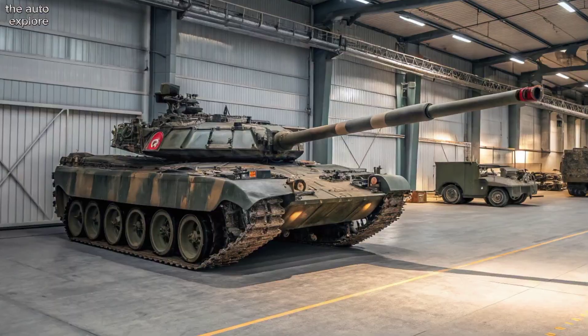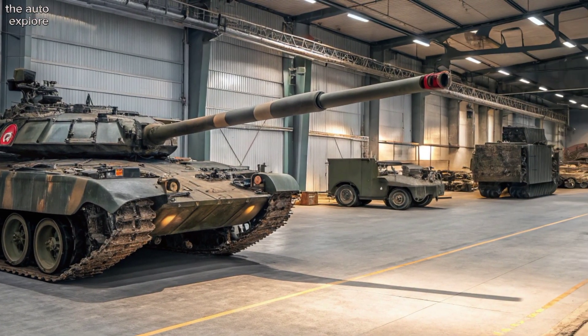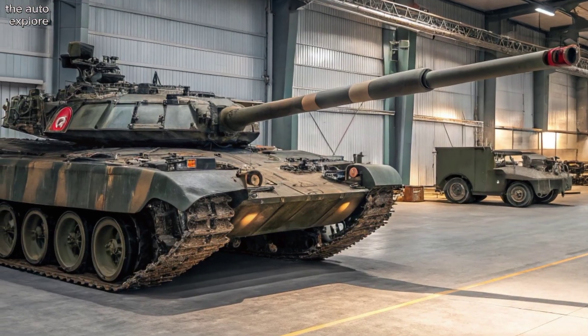Equipped with thermal imaging sights and an advanced fire control system, the Arjun can engage targets accurately in all weather conditions, day or night.